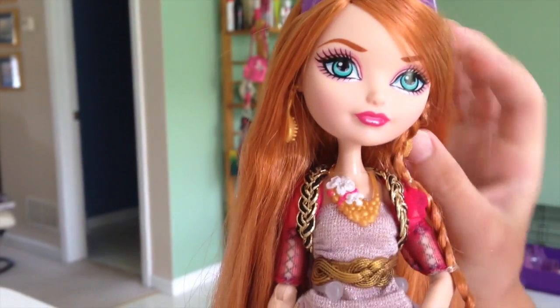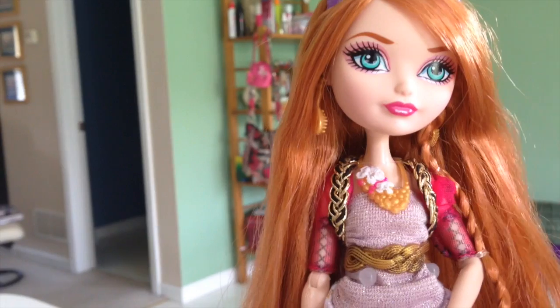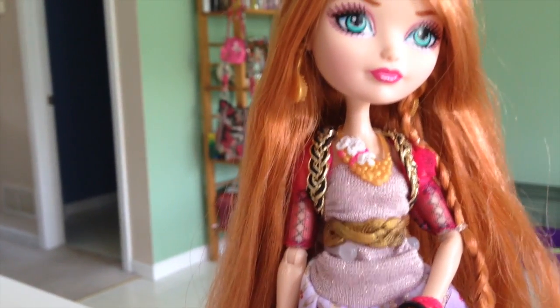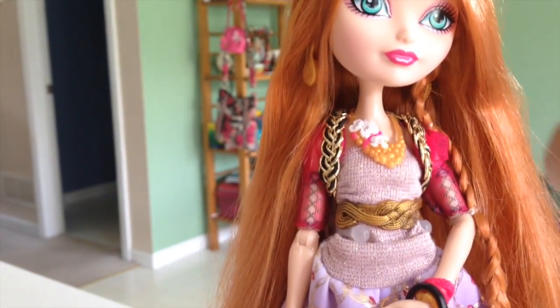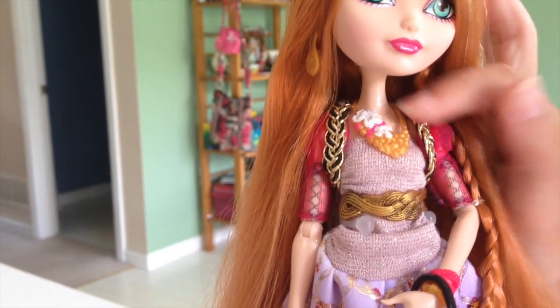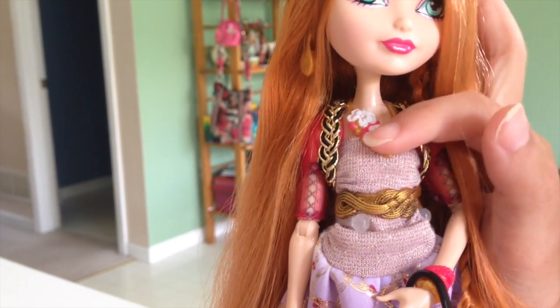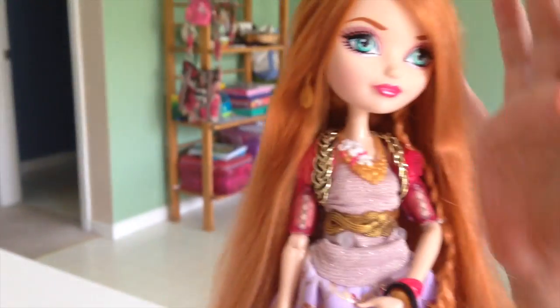She has this little braid — like a braided strap thing — but it has nothing behind it. It's kind of a strap with a backpack, but nothing behind it. And then her necklace has some flowers on it, and it's gold. It's not beaded, but there are painted-on bumps.